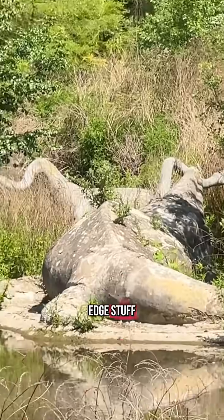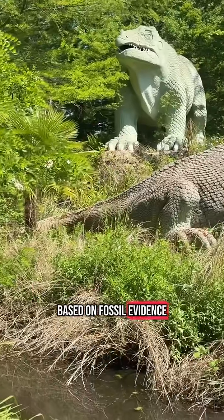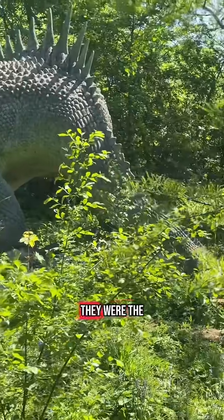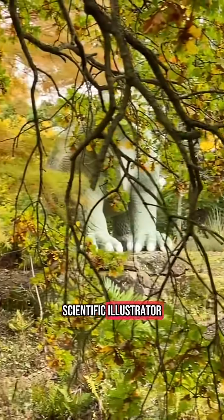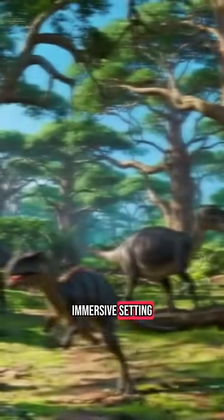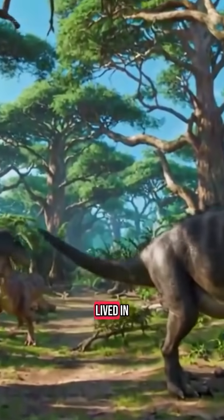The Crystal Palace dinosaurs were cutting-edge stuff: full-scale reconstructions based on fossil evidence, designed to educate the public and showcase Victorian discovery at its boldest. They were the work of Benjamin Waterhouse Hawkins, a sculptor and scientific illustrator who teamed up with landscape artist Joseph Paxton to create an immersive setting that reflected the natural habitats these creatures would have lived in.